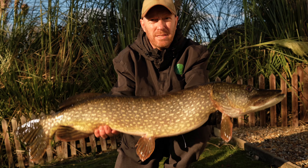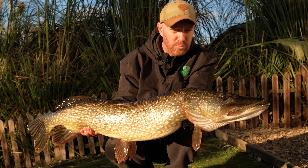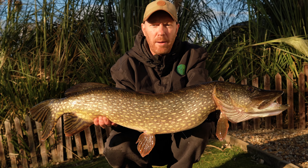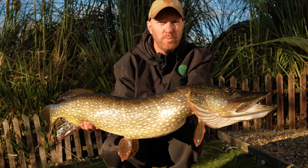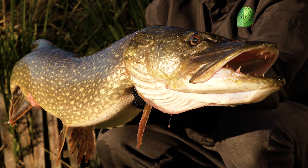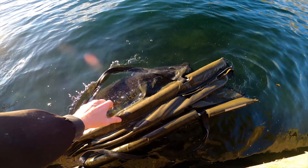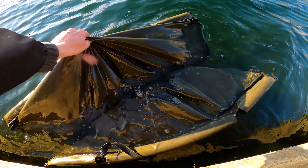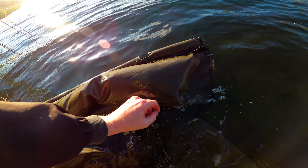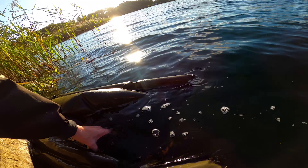That is an absolutely stunning fish - I'd say upper double. Look at the markings on her, she's absolutely gorgeous, proper autumn colours. That has definitely made the session worthwhile here while I'm away with the family. I'll get her back and then I might be able to get a few more before darkness, but that is an absolutely stunning fish. Such an unexpected visitor - I honestly thought I was going to blank these couple of days away with the family, but she is an absolutely stunning pike. And who knows, there might be some bigger ones in here. Look at the markings on it - absolutely beautiful.